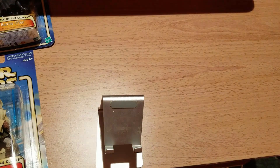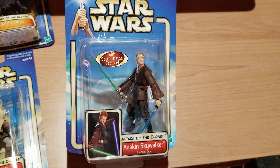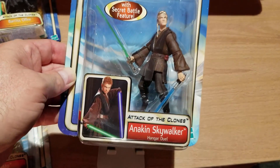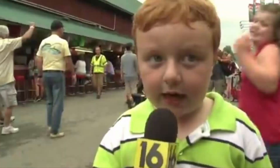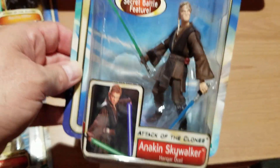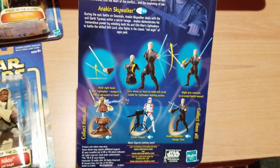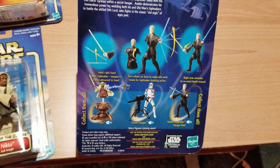Here's Anakin Skywalker again — apparently I have three Anakin Skywalkers. One as a Jedi Padawan, one as the refugee, and then this one where he's using two lightsabers in the hangar duel, with a secret battle feature. If you turn the wheel on his back, his left wrist rotates for a lightsaber battle reaction.